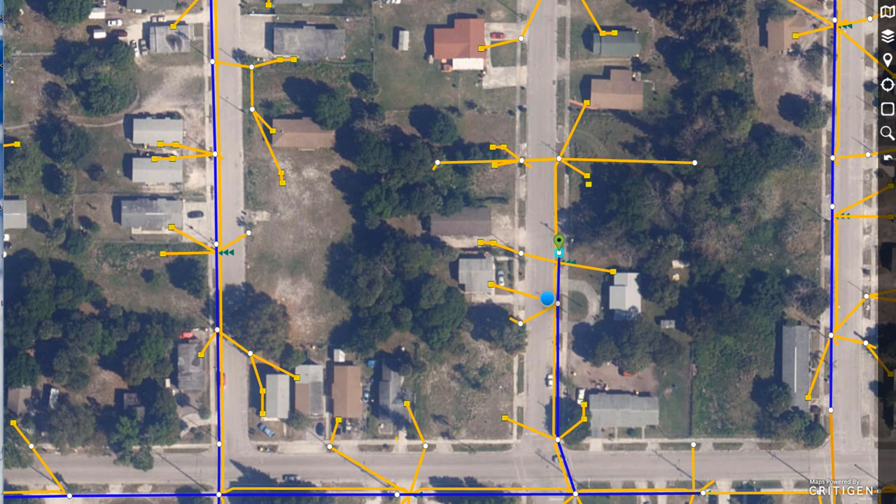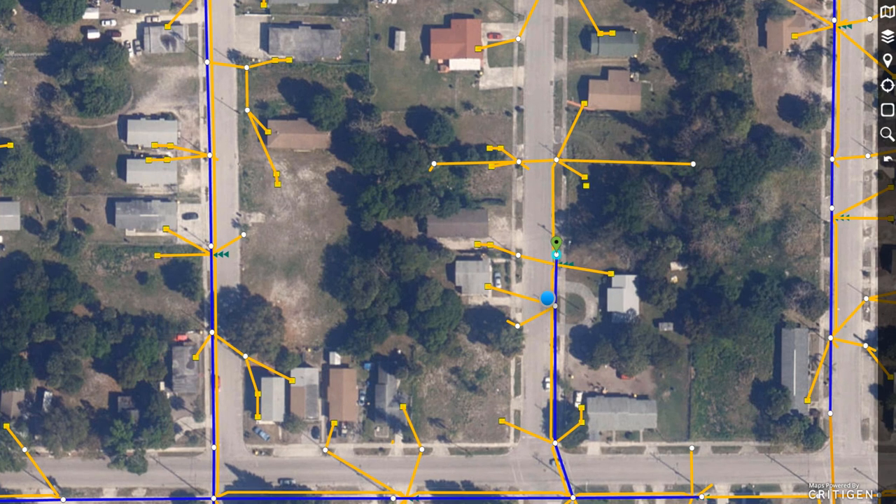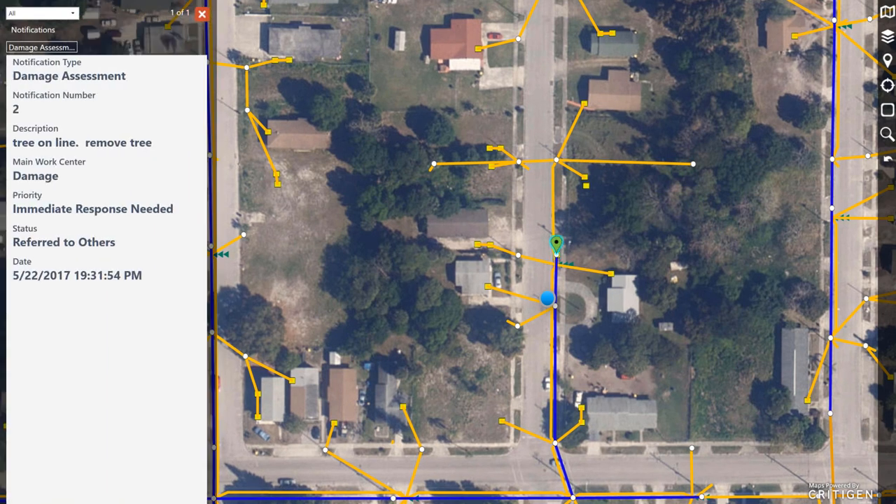When I save it, I see the notification appear on the map. If I click on it, I see the damage assessment information now saved back into the EAM.